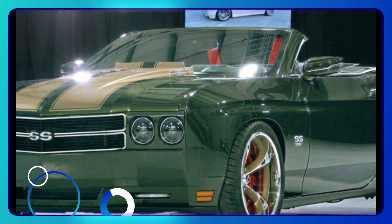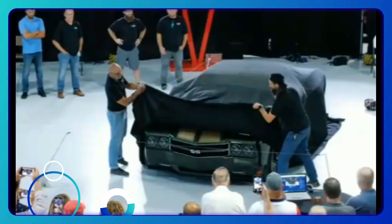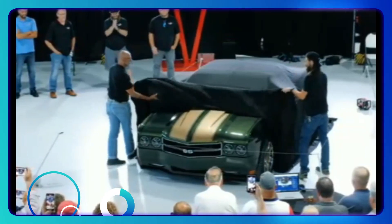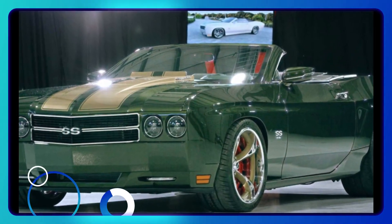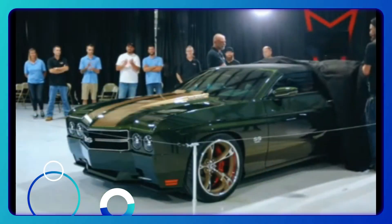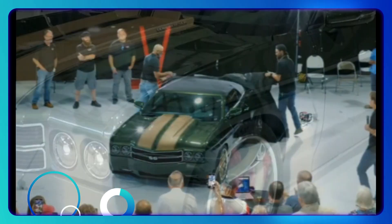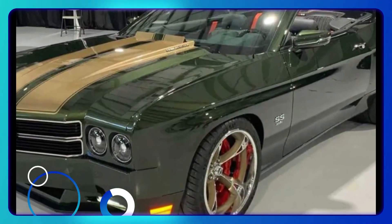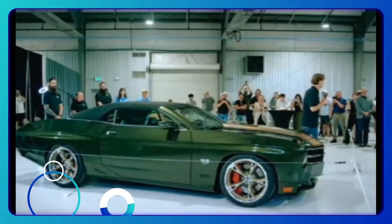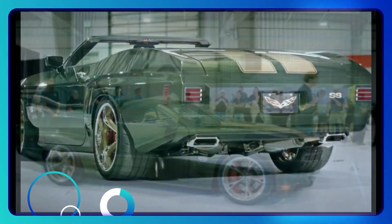Moving inside, you'll find that the Camaro's greenhouse remains largely the same. However, there are new seats that have a retro theme, and there's special 70 SS branding on the door panels and instrument cluster. Even the carpet has been swapped out in favor of a loop carpeting that's more akin to something you'd find from 1970. But arguably the best touch for the interior is the classic Hurst shifter, crowned with a cue ball knob for shifting gears. It's a detail that really completes the retro vibe of the car.